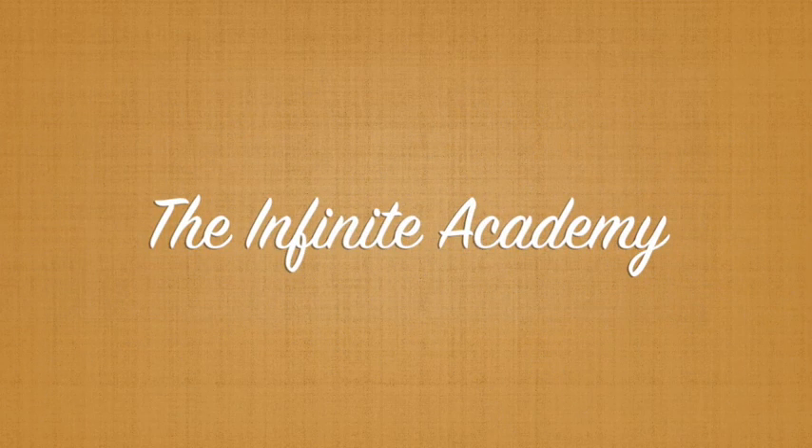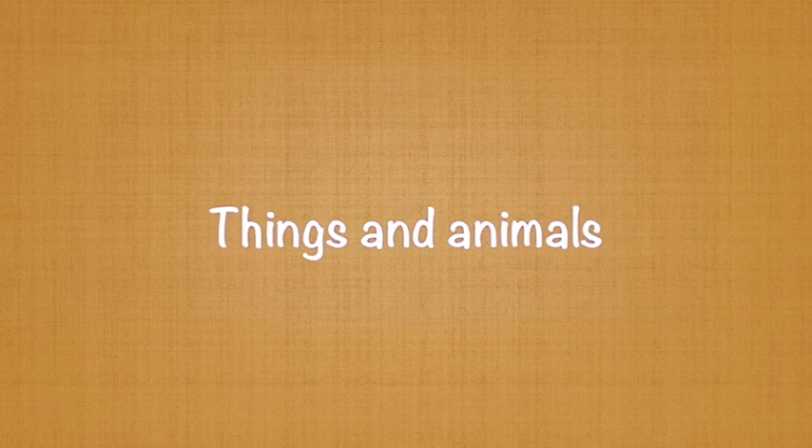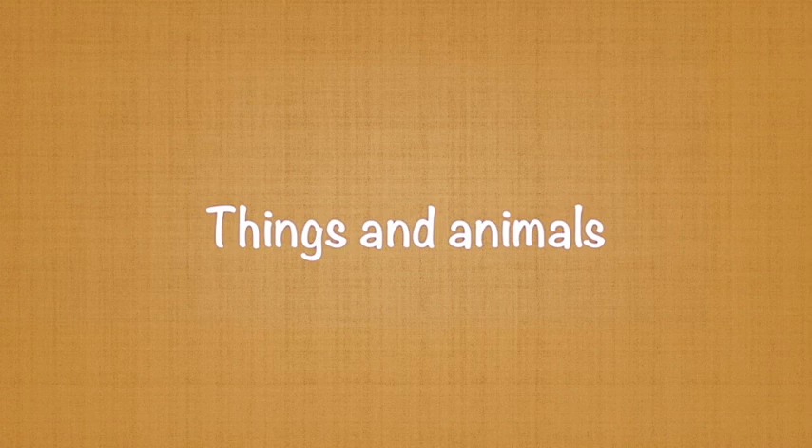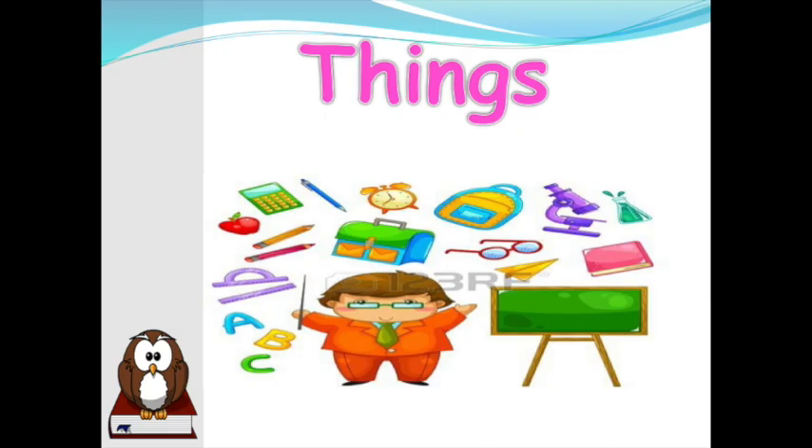Welcome to the Infinite Academy. We are going to name a few things and animals that we find at school. Interesting, right? Yes, things you may find. But what are the animals that you find at school? Read and watch.